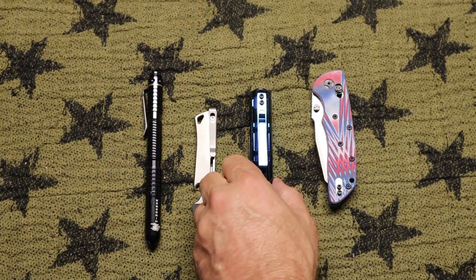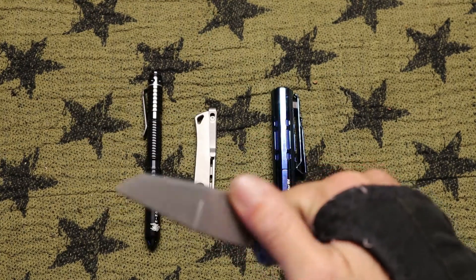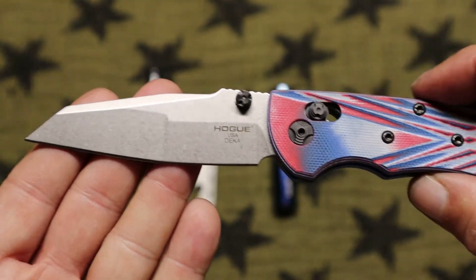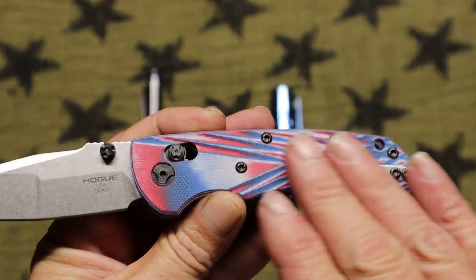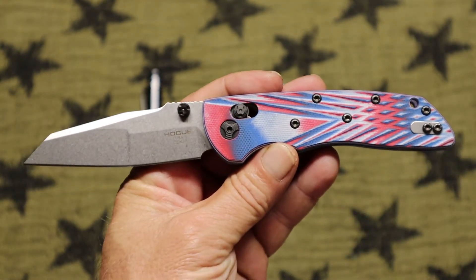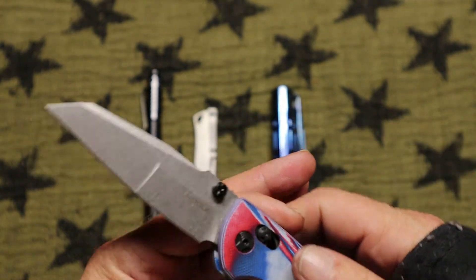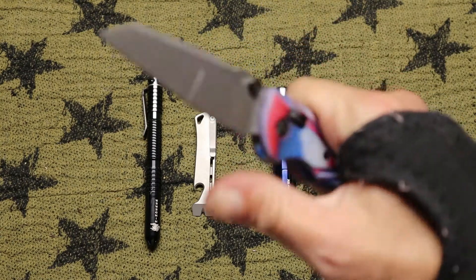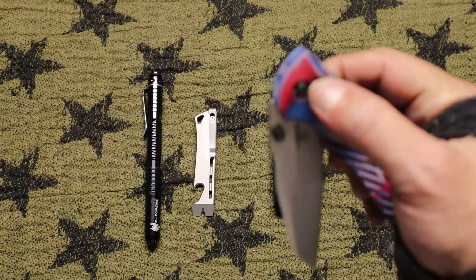My knife for this week is my Hogue Decca in CPM 20CV. This is a Wharncliffe blade — it's the Smoky Mountain Knife Works exclusive with red, white, and blue G10 scales. Thumb stud, axis-style lock, smooth action — this is just a kick-ass knife, it really is.